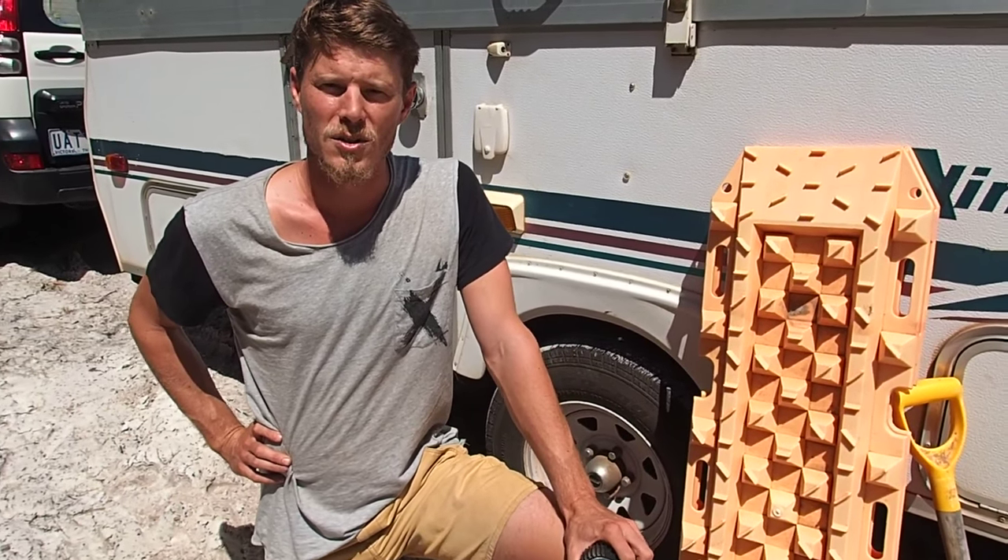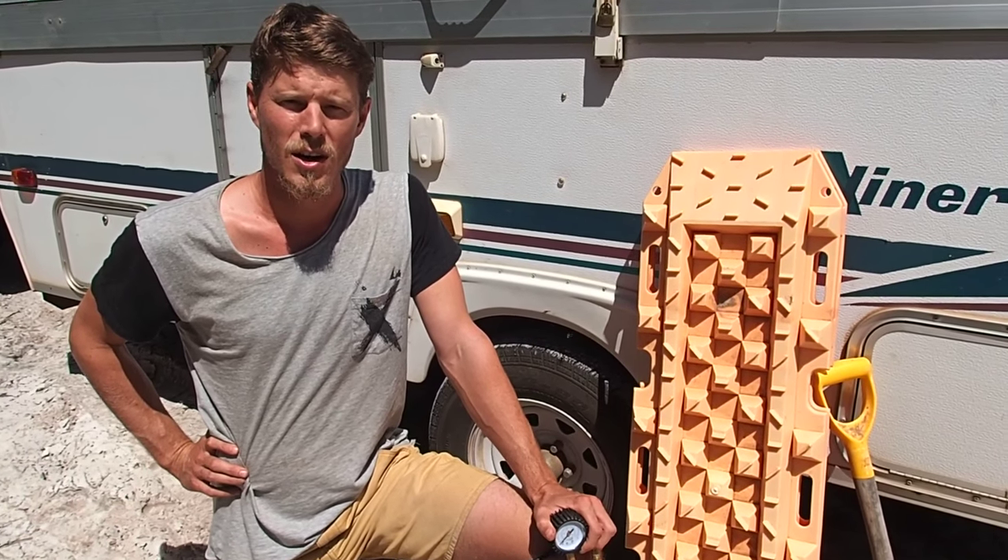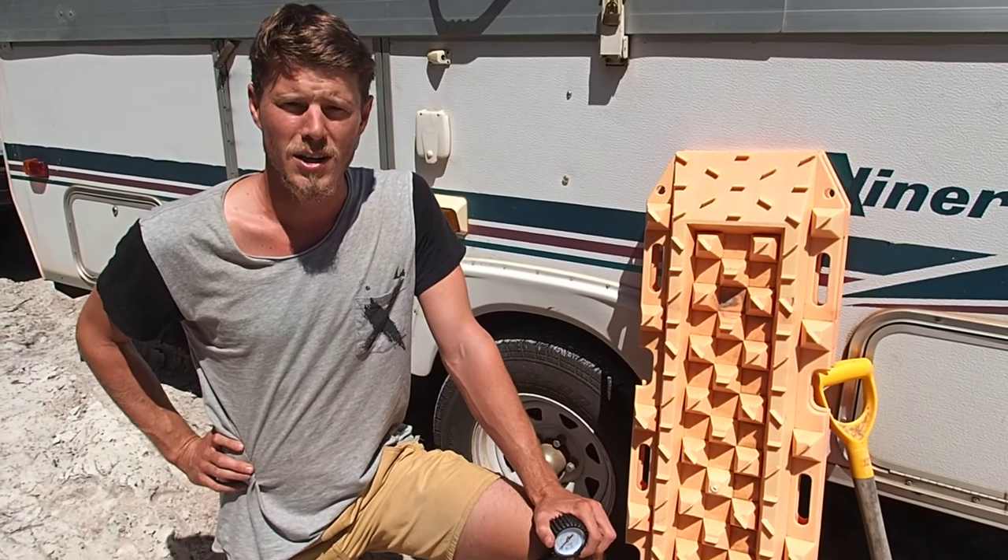The most important thing to driving on sand is reducing tyre pressures. So we made sure to reduce our pressures down to 15 psi to give us the most traction and avoid getting bogged.